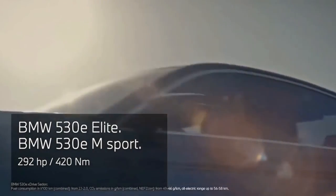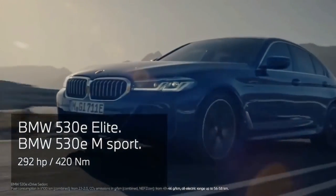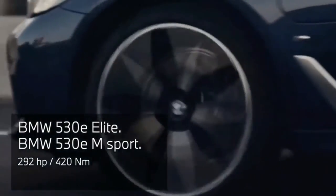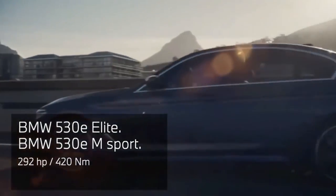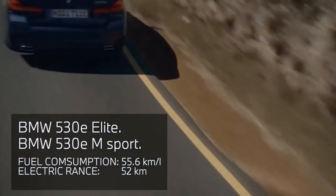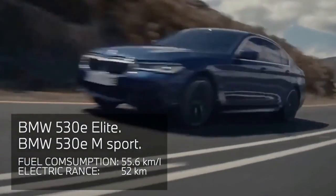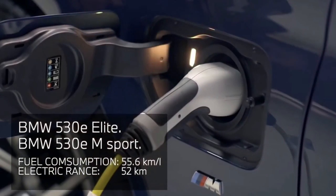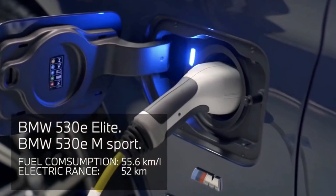The EPA estimates the 4-cylinder 530i will earn up to 25 miles per gallon in the city and 33 miles per gallon on the highway. The 6-cylinder 540i is rated at up to 25 miles per gallon city and 32 highway. The more powerful V8 M550i lowers those figures to 17 miles per gallon city and 25 highway.